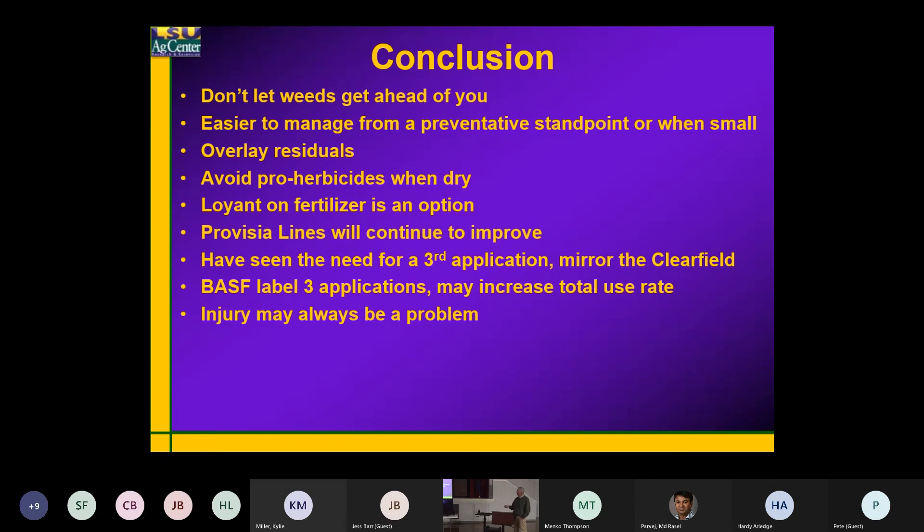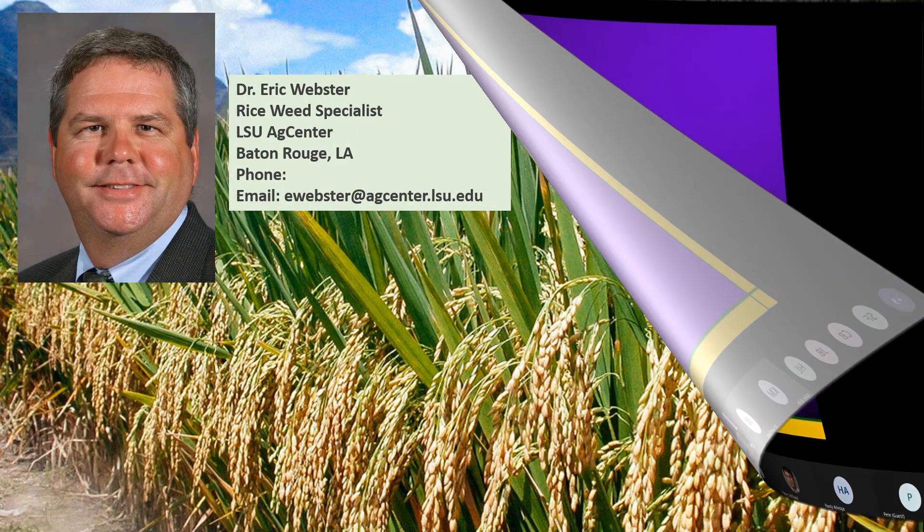Again, the third application is something we're going to see from BASF, and we do need that. And again, injury will probably always be a problem — and that's all I have.